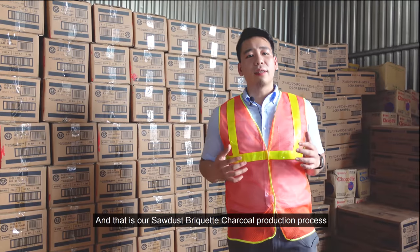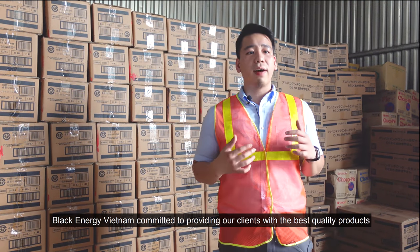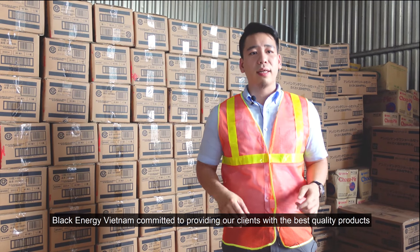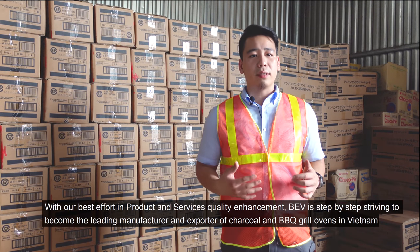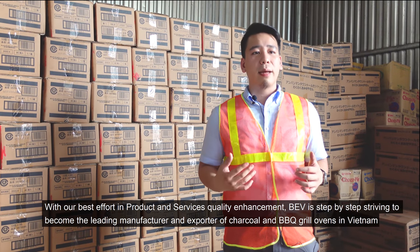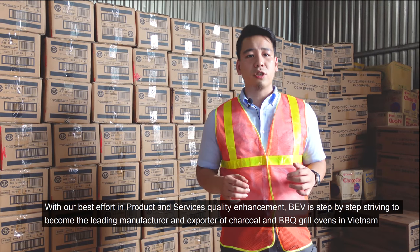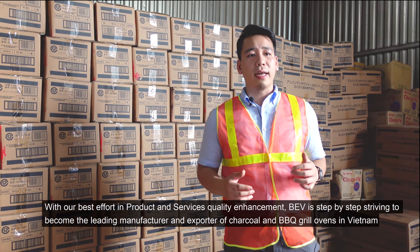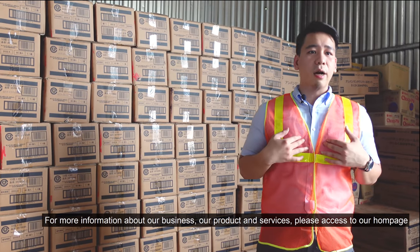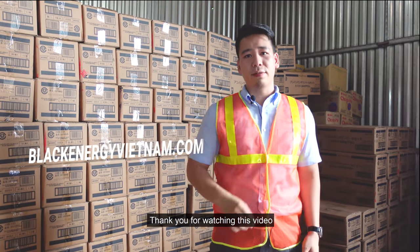That is our sawdust briquette charcoal production process. Black Energy Vietnam is committed to providing our clients with the best quality products. With our best efforts in product and service quality enhancement, Black Energy Vietnam is striving step-by-step to become the leading manufacturer and exporter of charcoal and barbecue grill oven in Vietnam. For more information about our business, products, and services, please visit our homepage. Thank you for watching this video.